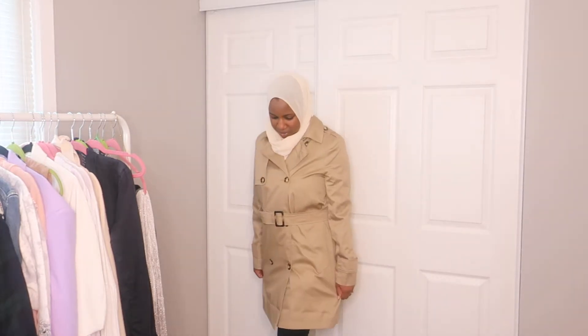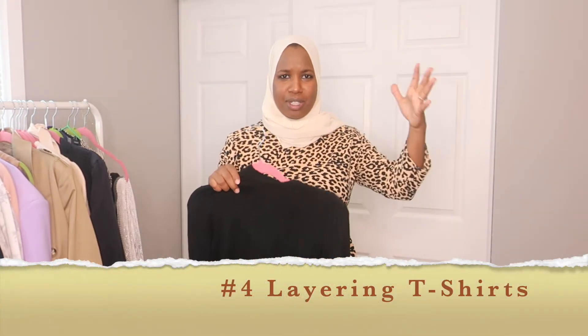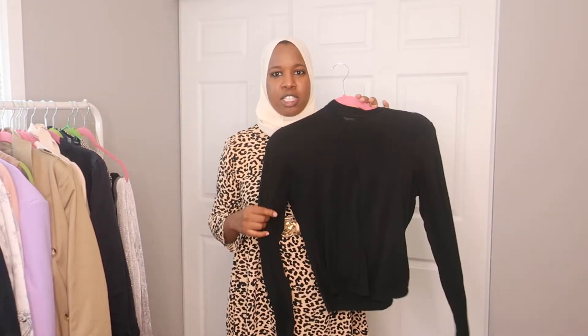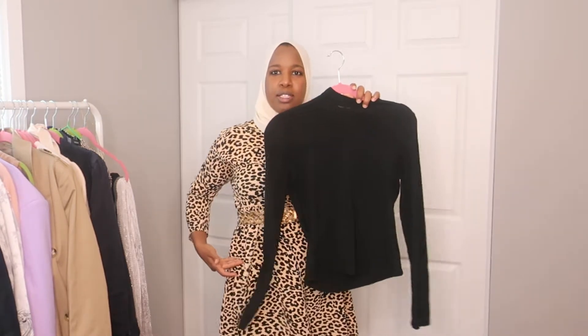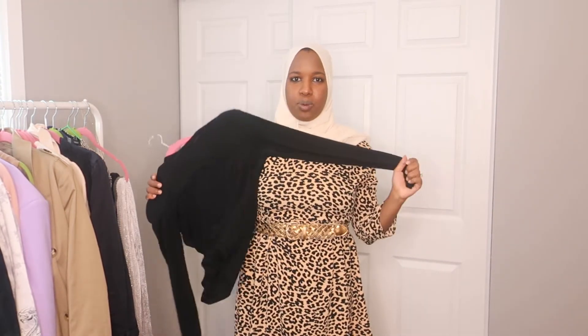The next fall essential — especially if you're hijabi and want to wear things underneath lace or sheer items, or just want a more modest look — is layering tees. You can get them anywhere: Amazon, Walmart, wherever. I got these from Shein, they're really inexpensive. This black one is cropped so it's not hard to tuck in; it sits right at the waist or hips. You can layer them under dresses or sheer outfits. I have one in black and one in a tan/whitish color. They're a great way to make sheer or lace blouses more modest.